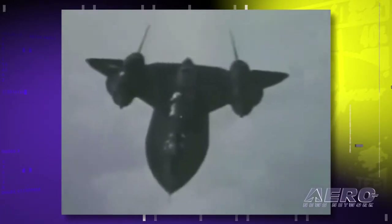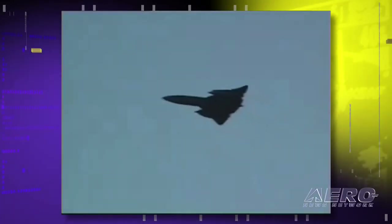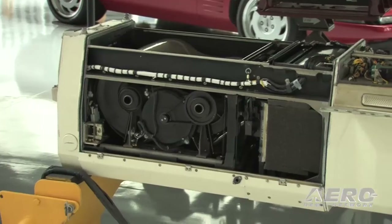Some of the missions this thing flew still have statistics that are amazing just to listen to — the amount of film, the speed with which it could make distance, the range, all this stuff. One of the cameras we have has three miles of film in it, and of course it's not 35mm, it's about eight inches wide.